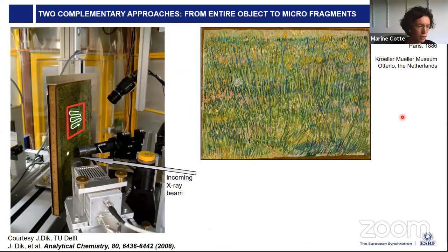When we analyze objects, there are two main complementary approaches. One way is to analyze the object itself — either bringing it to a laboratory or to a synchrotron facility. Or, when objects cannot be moved, bringing portable instruments directly to the museum or archaeological site. With these techniques we try to get as many pieces of information as possible. However, in some cases, having the possibility to analyze fragments is highly rewarding, particularly when we want to get chemical information at the micrometric scale.